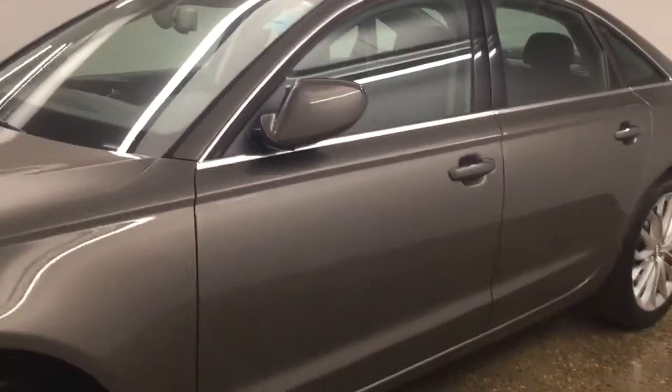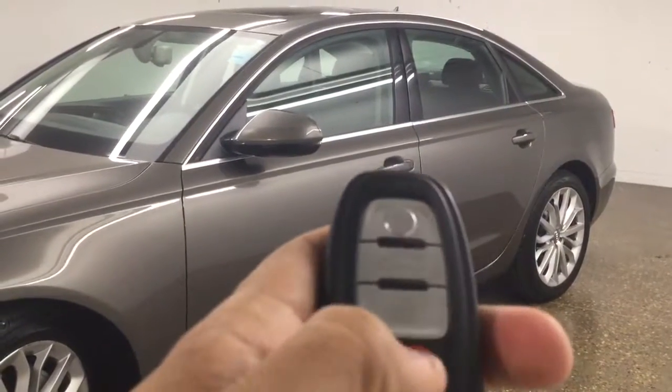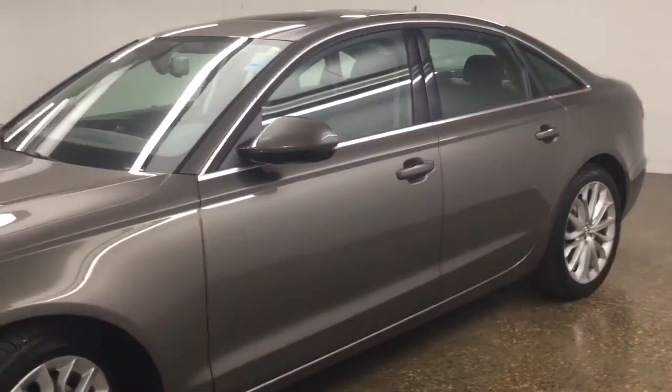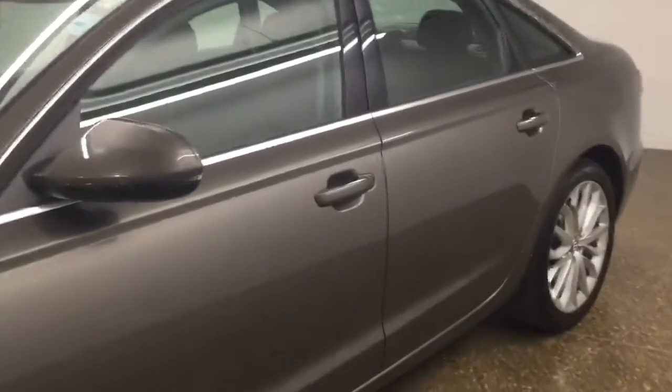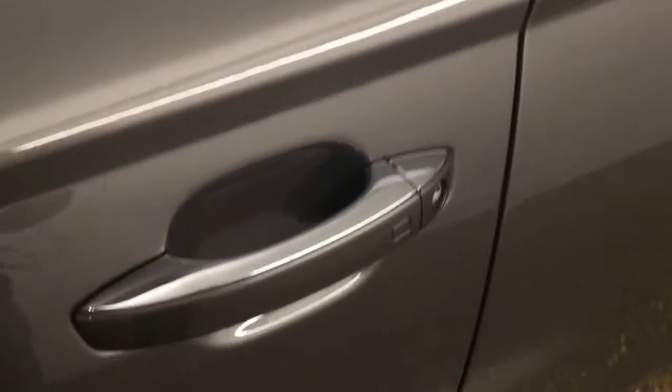Let me grab the key so we can take a look inside. We have the key here — we have lock, unlock, trunk release, and the panic button right here. We also have keyless entry; you can simply press right here to lock and unlock.